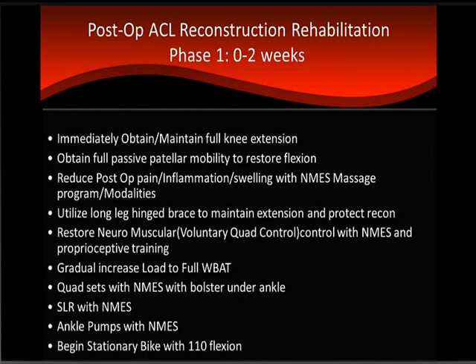Phase one protocol is zero to two weeks. Specifically, we obtain and maintain full knee extension, reduce post-op pain, inflammation, and swelling, and utilize a long leg hinge brace to maintain extension and protect the reconstruction. We immediately implement NMES to restore neuromuscular control. We begin quad sets and straight leg raises immediately following surgery — actually the night of surgery — along with ankle pumps. By 10 to 14 days, we aim to get the patient to 110 degrees of flexion and on the stationary bike to restore cardio.